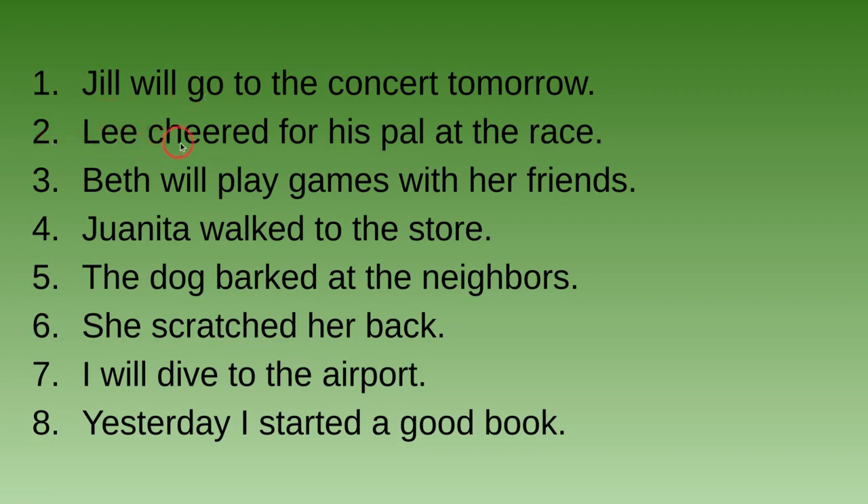Number two: Lee cheered for his pal at the race. Is this sentence in the past tense, the future tense, or the present tense? Lee cheered for his pal at the race — it has -ed at the end of the verb, so 'cheered' — it is in the past tense.